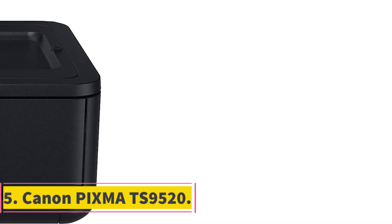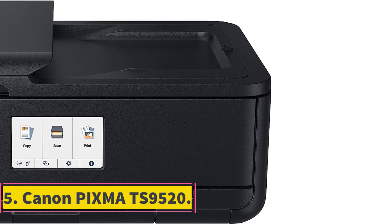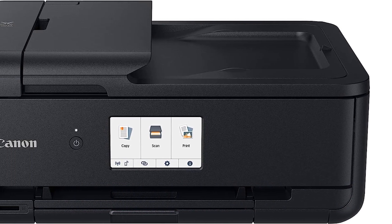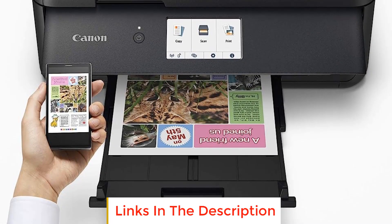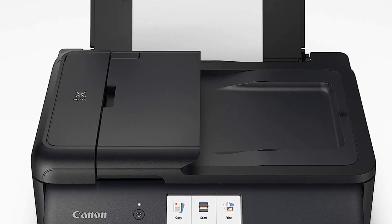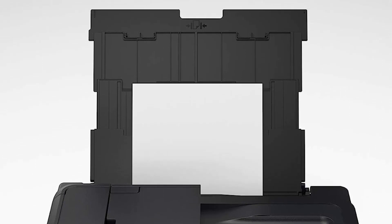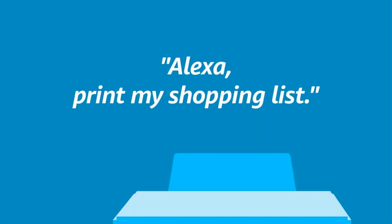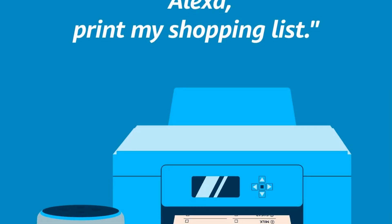Number 5: Canon PIXMA TS9520. The Canon PIXMA TS9520 is a versatile all-in-one printer that offers a range of features designed to meet various printing needs. One of its key highlights is the 5-color individual ink system, which ensures sharp black text and high-quality photo printing. This makes it suitable for both documents and images, providing excellent output results.